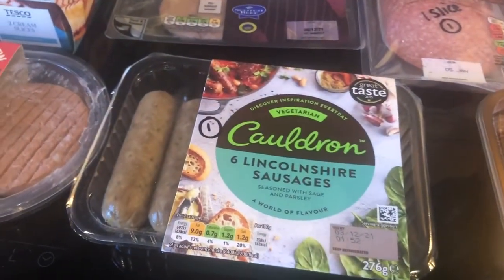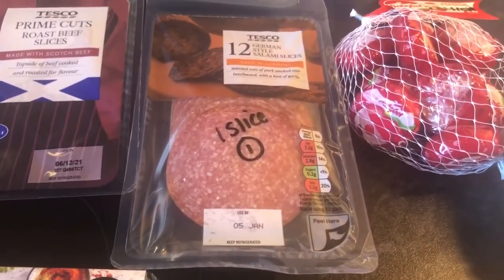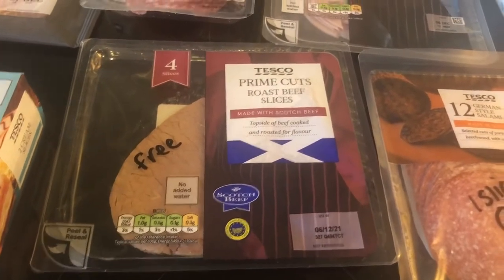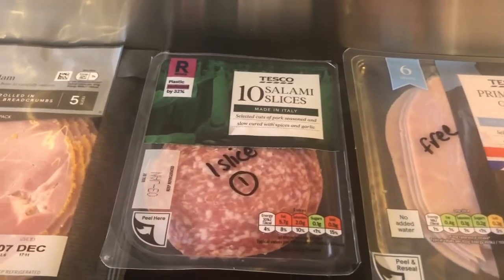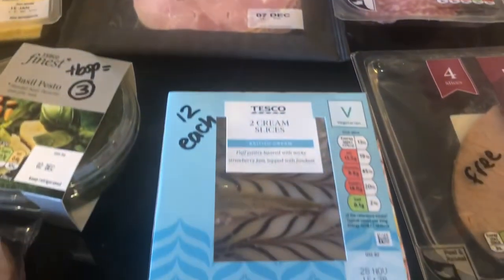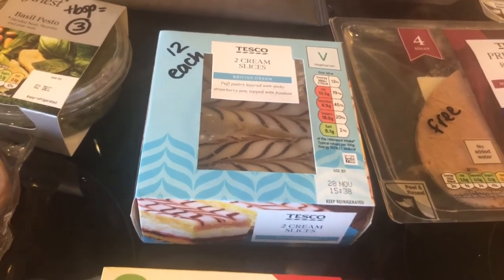Some Lincolnshire sausages — 1 sin each for those. These are the Cauldron vegetarian ones. I haven't had them for a long time, so I thought I'd have those for a change. German style salami slices — each slice is 1 sin. Some roast beef slices, that is free. Some cooked ham, that is free. Some salami slices, 1 sin for one slice. This one — the Wiltshire cured ham — isn't coming up on the app, but I'll class that as free. Some cream slices, they are 12 sins each. They were supposed to be custard slices, but I'm sure they'll eat those just the same.